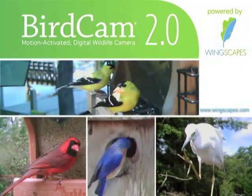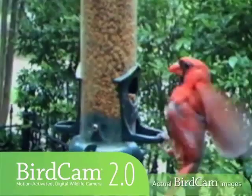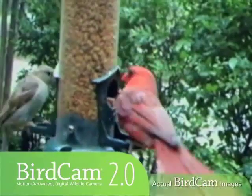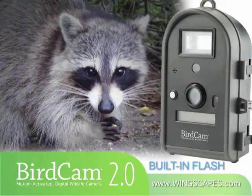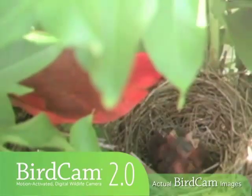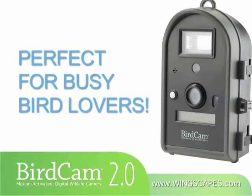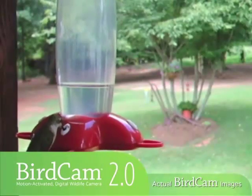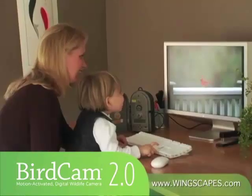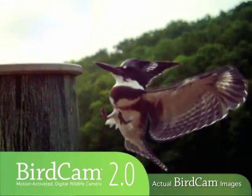Get the BirdCam 2.0 and see what you've been missing. The BirdCam 2.0 is a weatherproof, motion-activated digital camera that captures photos and videos of your birds while you're away. This advanced BirdCam also has a flash for nighttime photos. It's a perfect way to rediscover your backyard birds. The BirdCam 2.0 is perfect for busy bird lovers who don't have time to watch their feeders. Now you can watch when it's most convenient for you. View your photos and videos on any TV or computer. Sharing your birds has never been easier.